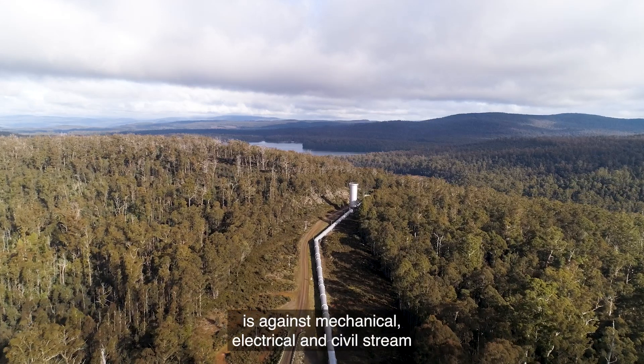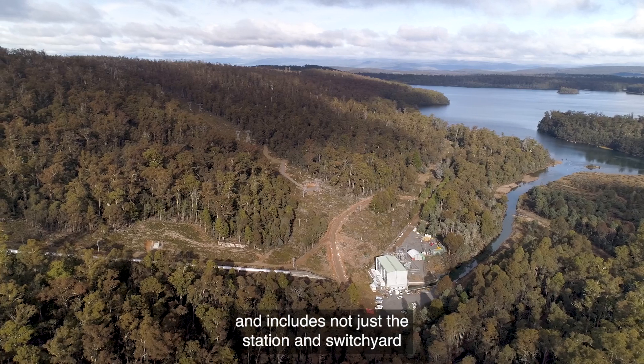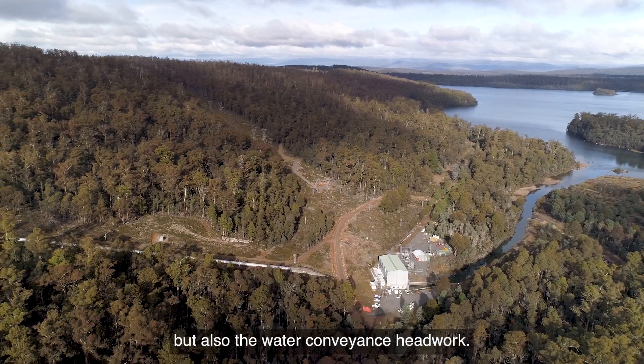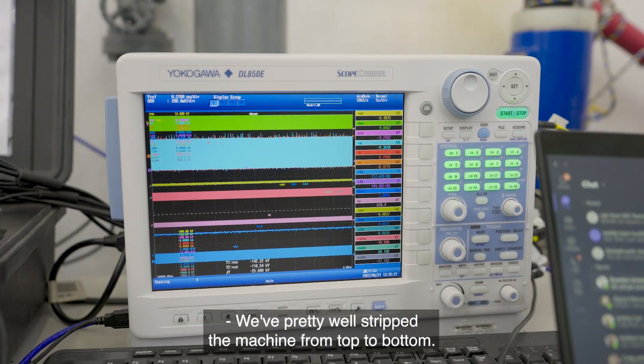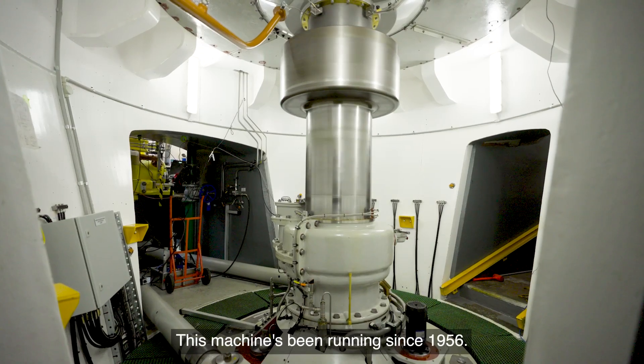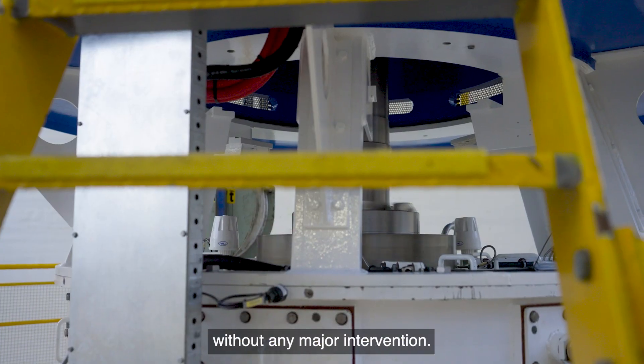A significant undertaking like this one covers mechanical, electrical and civil streams and includes not just the station and switch yard but also the water conveyance head works. We've pretty well stripped the machine from top to bottom. This machine has been running since 1956, and we're looking at gaining at least another 30 years without any major intervention.